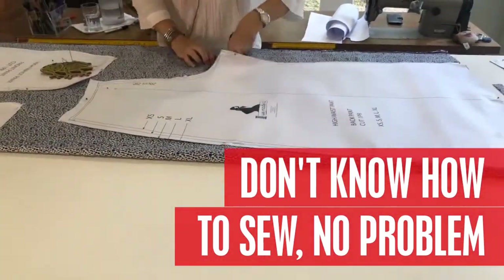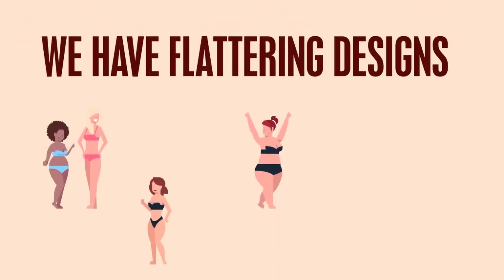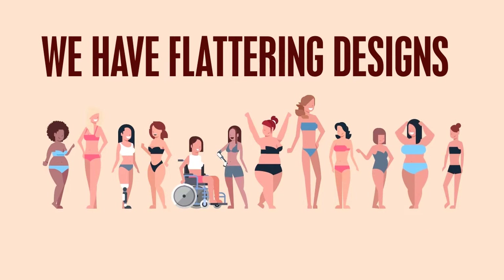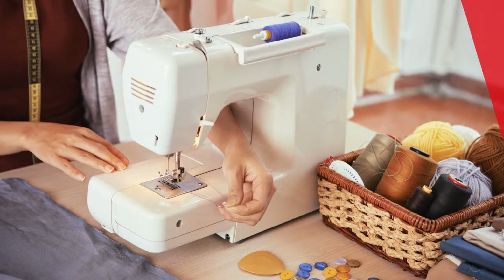We have flattering designs for the too short, too tall, three sizes in one body, a tummy, no waist, voluptuous boobs, big arms, long arms — we have it all.